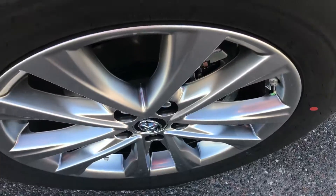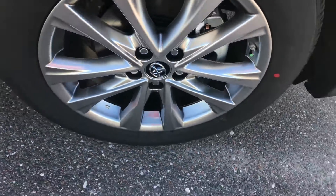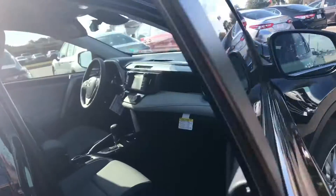Alloy wheels — we fill our wheels with nitrogen and tint our windows, with a lifetime warranty on both of those items.